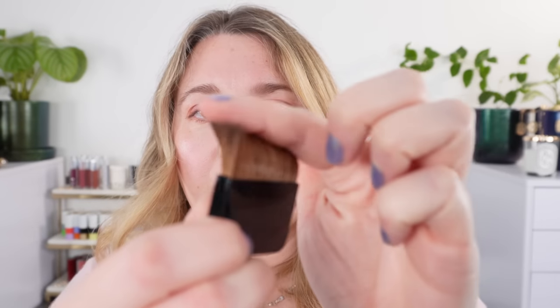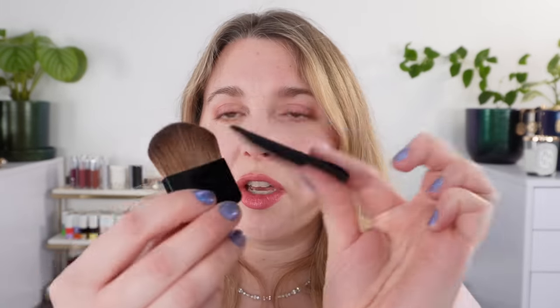Before moving on, this is the brush that comes with the blush — it's a nice brush that works well with this product. The brush comes separately in a pouch, and the blush comes separately in a pouch as well. The eyeshadow palette also has one of these velour pouches.